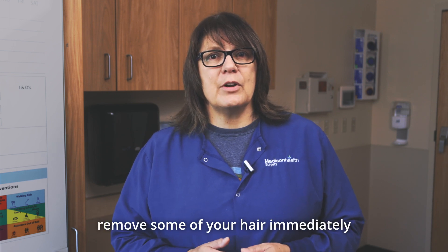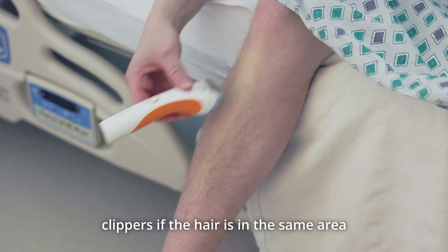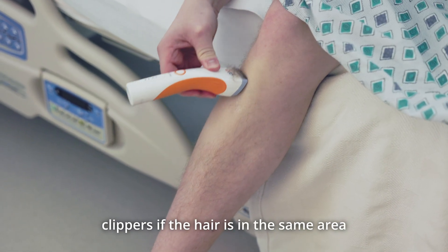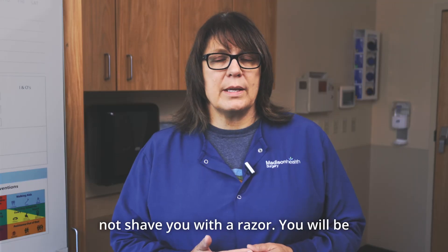Your provider may remove some of your hair immediately before your surgery using electric clippers if the hair is in the same area where the procedure will occur. They will not shave you with a razor.